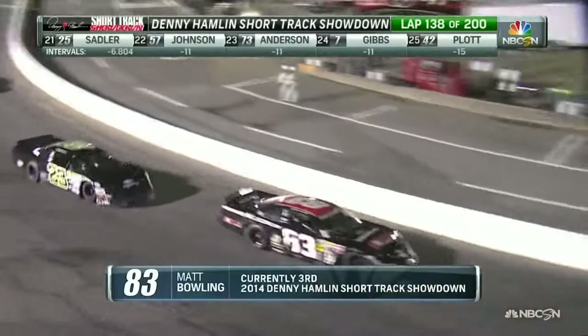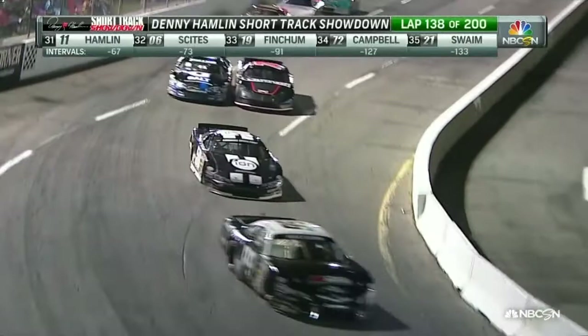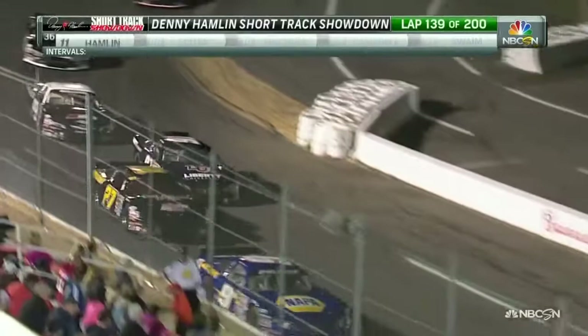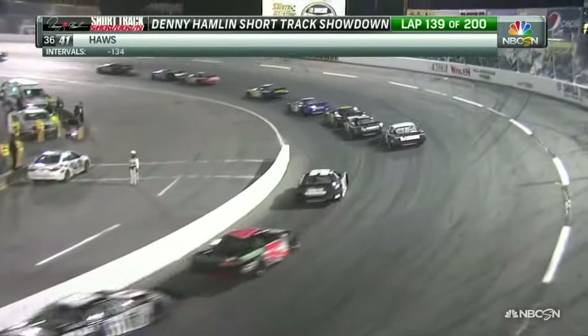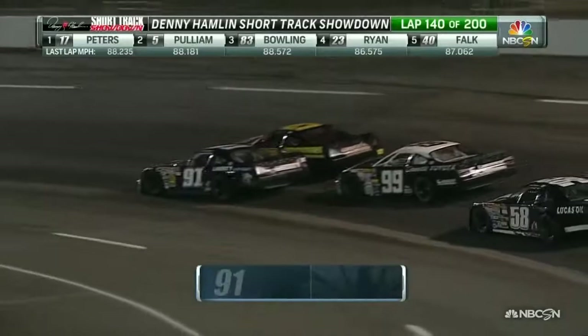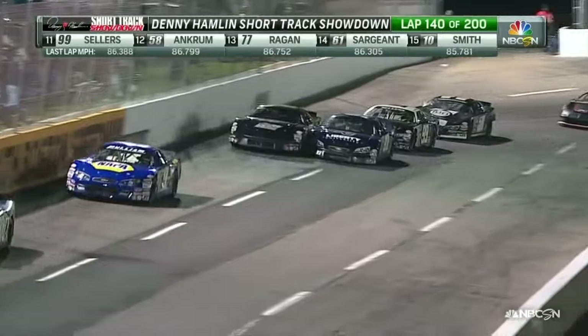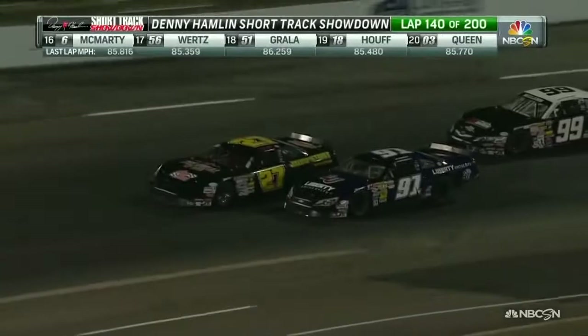Bolling is able to clear the 23 of Peyton Ryan, and he's already gapped himself a couple car lengths. A couple more cars side by side fighting forward position — the 61 of Dalton Sargent and the 91 of William Byron, also trying to make his way back up toward the front. Byron got underneath the 27 of Tommy Lemons Jr. William Byron is driving a Junior Motorsports late model in this race. He's won a K&N race at Greenville Pickens, and here he is in the Denny Hamlin Showdown fighting for a top-ten spot.